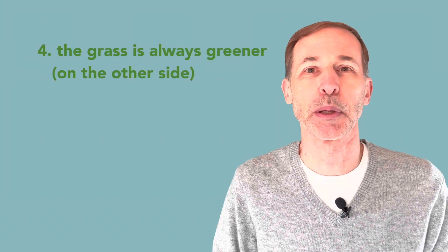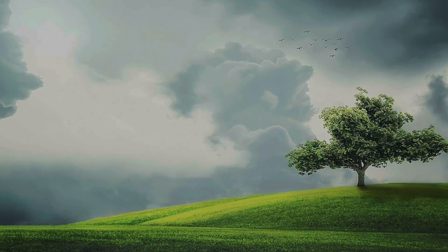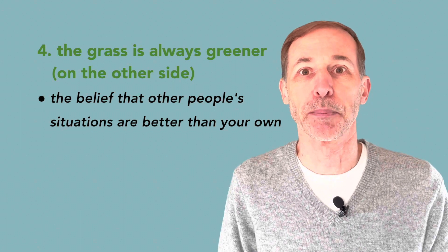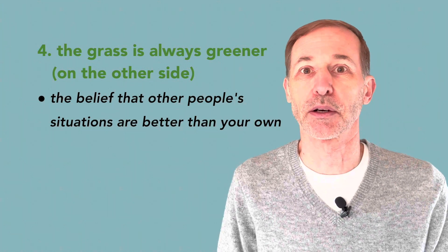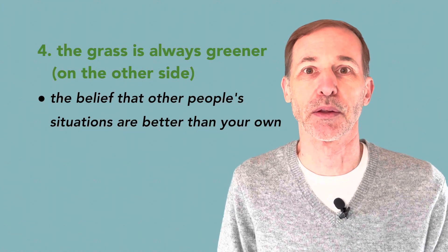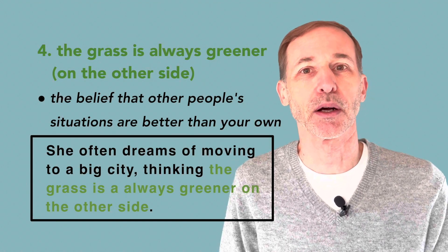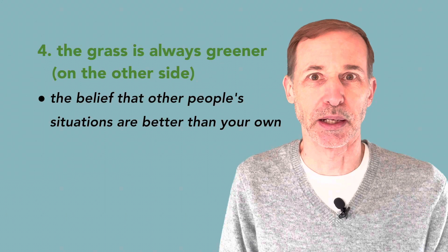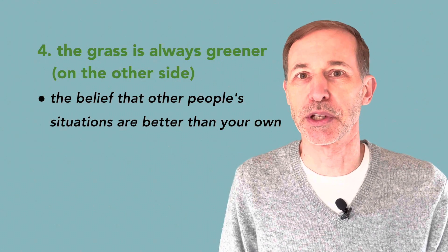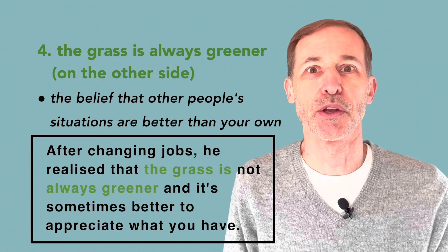Next is the grass is always greener — or often people say the grass is always greener on the other side. This is the idea that other people's situations or circumstances are better than your own. She often dreams of moving to a big city, thinking the grass is always greener on the other side. After changing jobs, he realized that the grass is not always greener, and it's sometimes better to appreciate what you have.